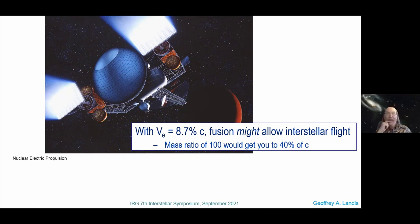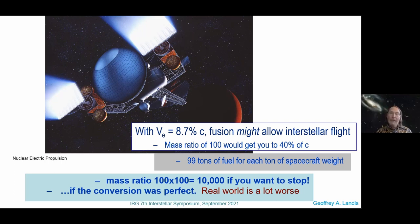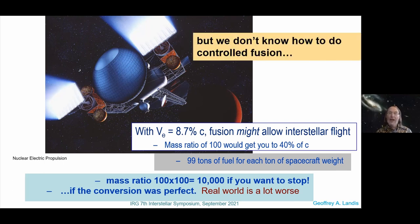With a velocity of 8% of the speed of light, you might get interstellar flight. A mass ratio of 100 would give you 40% of the speed of light — that would mean 99 tons of fuel for each ton of spacecraft. Unfortunately, if you want to stop, you have to square that mass ratio, giving a mass ratio of 10,000 — and that's if the conversion were perfect. And the worst problem: we don't even know how to do controlled fusion.